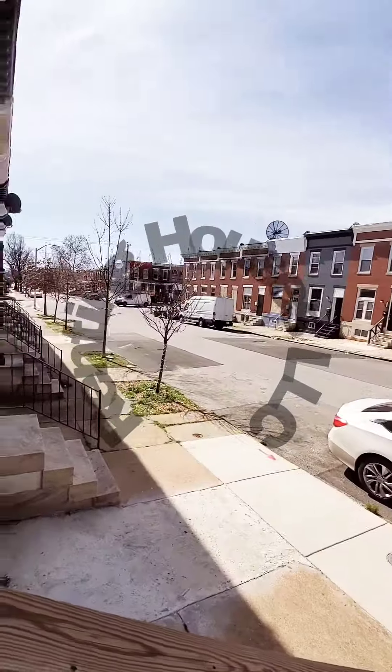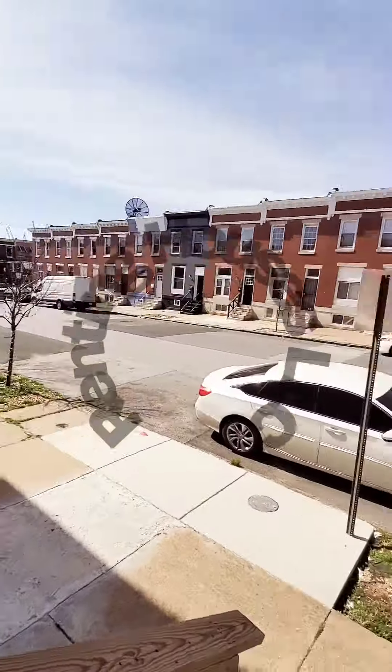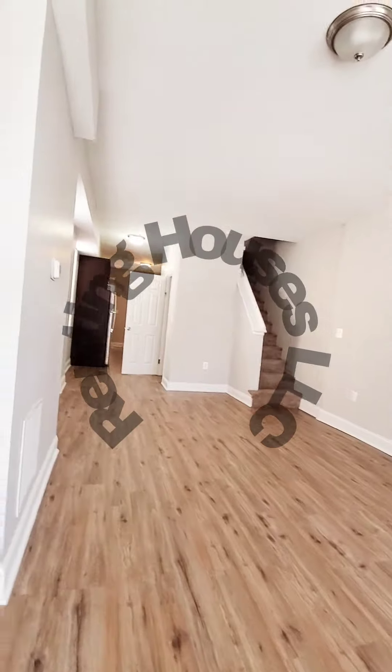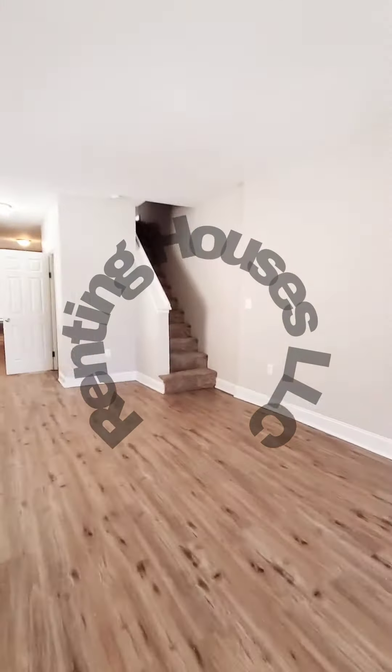Hello, we're here in East Baltimore. This is a three-bedroom, one-and-a-half bath property that has just hit the market. The unit does have central air.